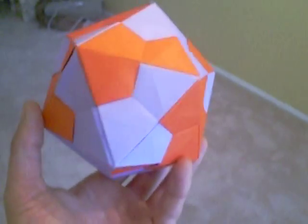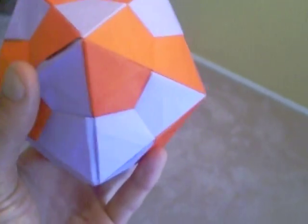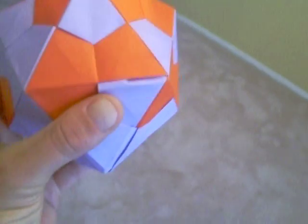This takes 30 sheets of paper individually and they're all interlocked. See how I messed up a little bit? It wasn't perfect, but see how it's interlocked right there?